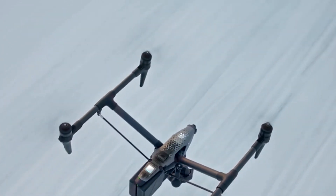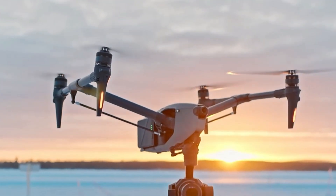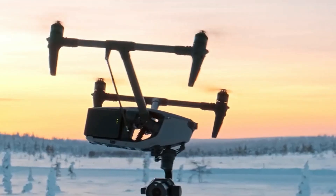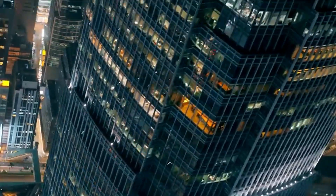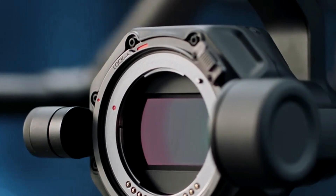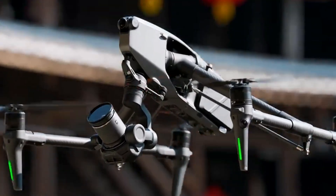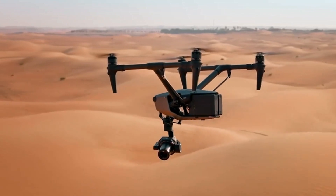What sets the DJI Inspire 3 apart is its dual control system — two controllers can operate the drone independently, providing flexibility and precision. With a top speed of 94 kilometers per hour and a service ceiling of 3,800 to 7,000 meters, it effortlessly navigates diverse terrains. Equipped with real-time kinematic positioning, it ensures accurate hovering and positioning. The drone's obstacle detection spans front, back, side, and bottom sensors, enhancing safety.